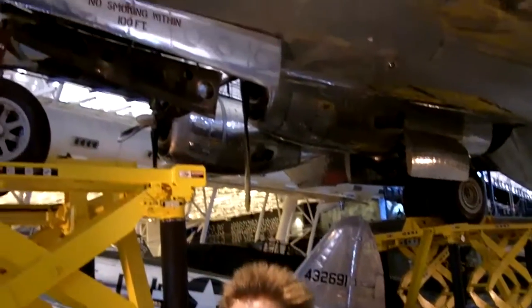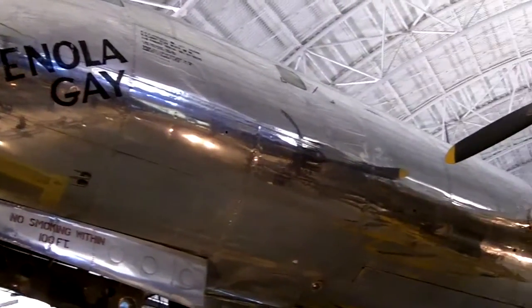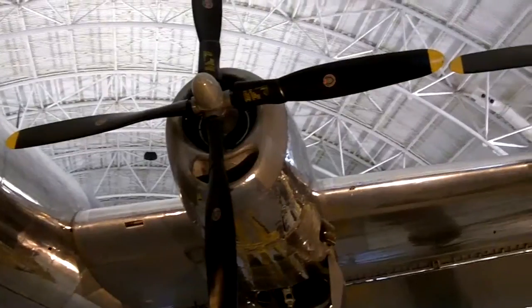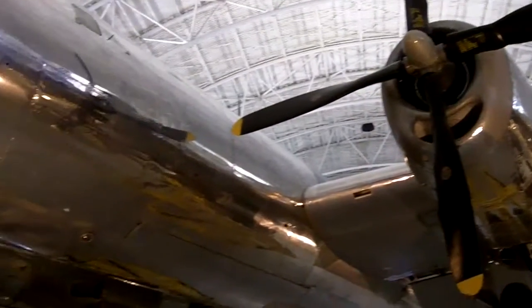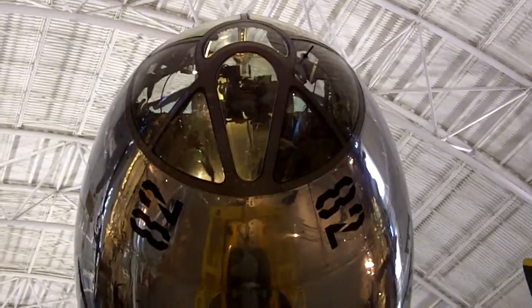On August 6, 1945, this Martin-built B-29 named Enola Gay dropped the first atomic weapon used in combat on Hiroshima, Japan. Can you imagine the crew looking through this window at Hiroshima, Japan?